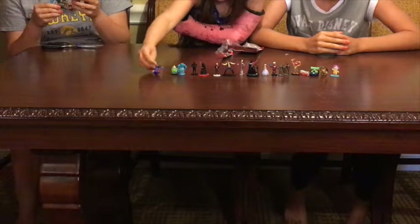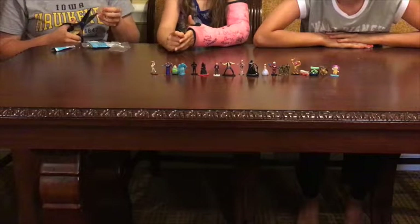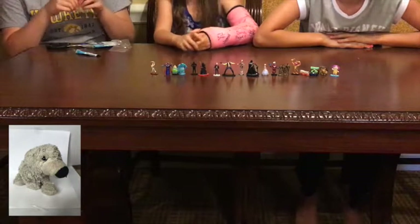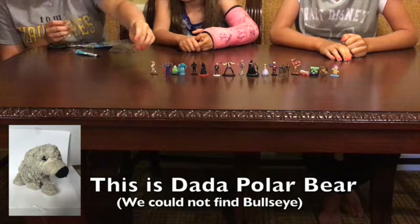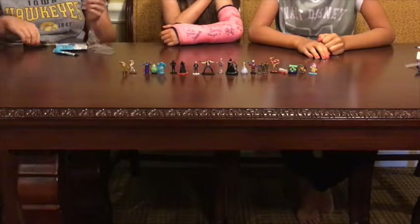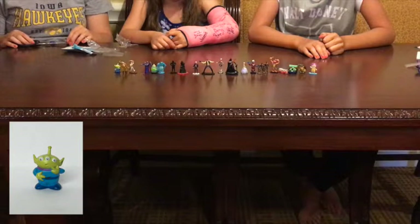And then the last pack is the Toy Story. This first one, I have Jesse from Toy Story. And then I have Bullseye. And then I have one of the aliens.